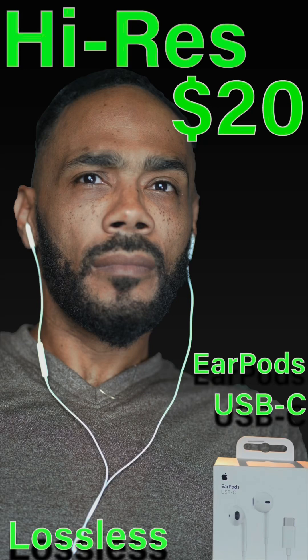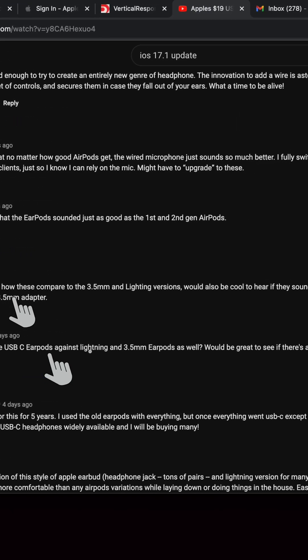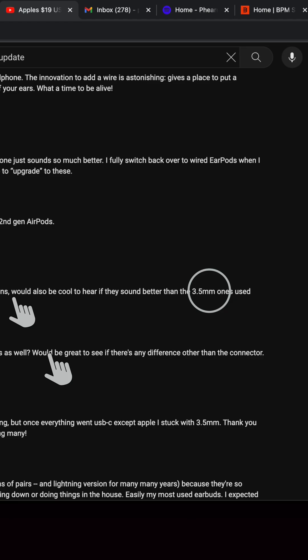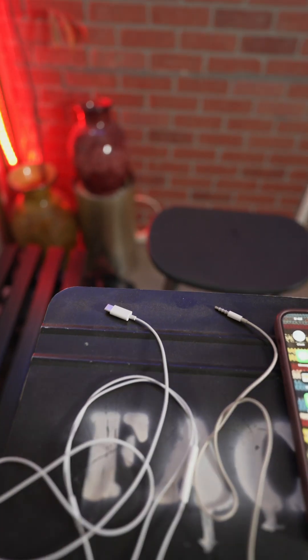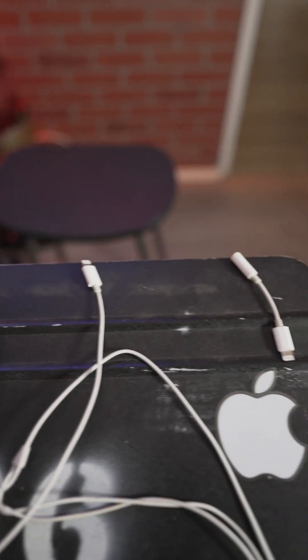I recently did a video on wired AirPods USB-C and their lossless audio. Max Tech also did a similar video, but in his comments, people were asking about other connections from Mac and whether they were as good. So I got out my USB-C, my 3.5mm, my Lightning, and a dongle to run some tests.